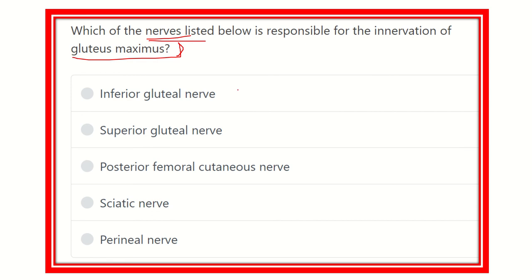We know that in the gluteal region there are three important muscles. One is the gluteus maximus, then gluteus medius and gluteus minimus. So we have to find out the nerve which supplies the gluteus maximus — that means the largest gluteal muscle in the gluteal region.